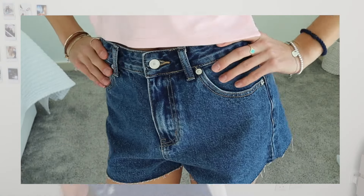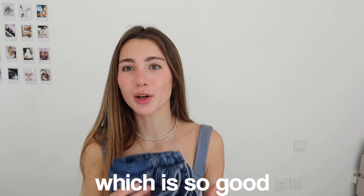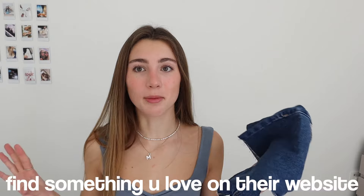Then I got some shorts which also go perfectly with these types of tops — they literally go with anything. I love the little White Fox logo on the back and the denim is such a nice material. This color is also really nice. They have so many denim pieces, jeans, and everything — so much variety, you can literally find something you love on their website.